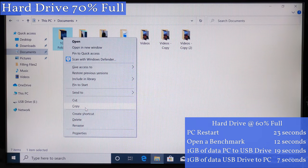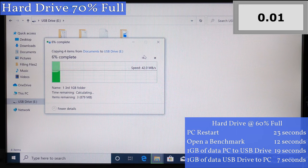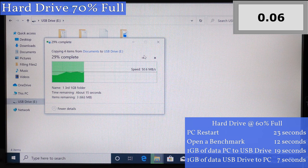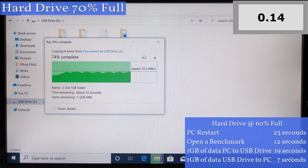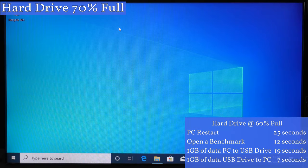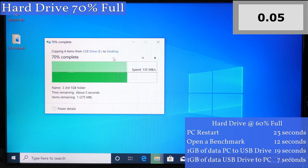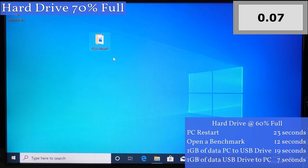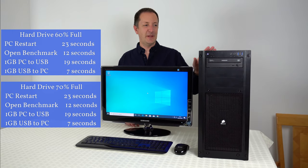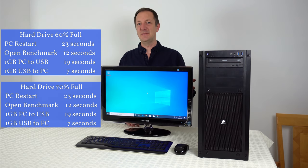In this test I'm copying and pasting a folder with about one gigabyte of data from the computer onto a USB flash drive, so the computer's hard drive is being read from and the flash drive is being written to. This tests whether the read speed of the hard drive has been affected. It's the same speed at 70% as it was when the drive was 60% filled. We also copied a file from the USB flash drive onto the main hard drive, testing write speed at 70% full — and all tests came out the same. So having the hard drive at 70% full has made no difference to speed. Let's fill it up to 80% full now.